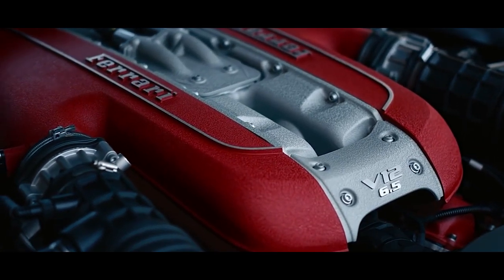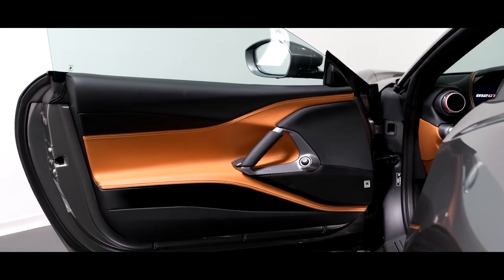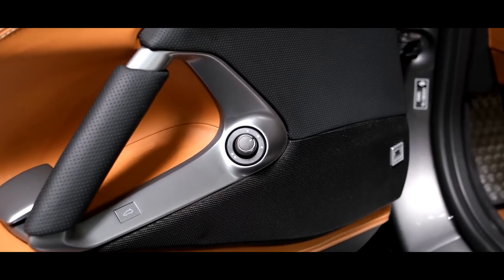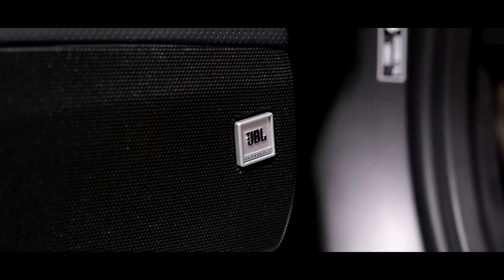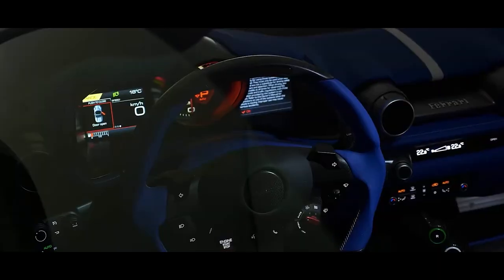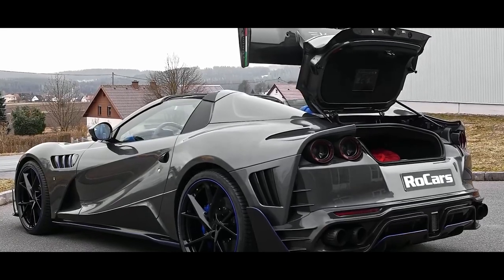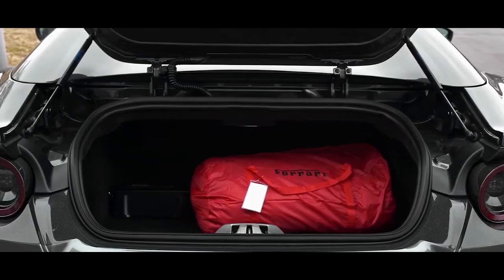In many countries, it sold out within the first two weeks. As with the pattern of all GTS models, the 812 GTS does not differ much from the Superfast Coupe except for the retractable roof. The GTS offers you the possibility of shuffling between a hard-topped coupe and an open-topped sports car at the click of a button, all within 14 seconds at a surprising speed of 45 km/h.